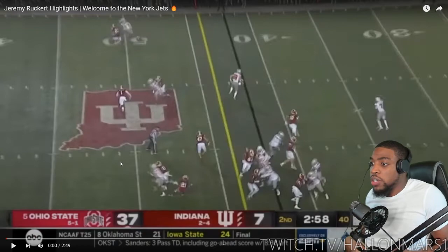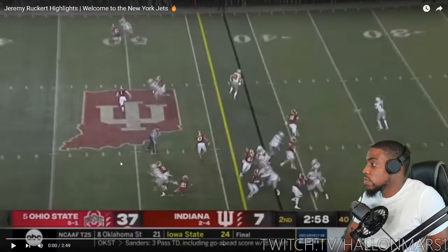What's going on y'all, back with another reaction video. Today we got Jeremy Rooker - I never got a chance to see his highlights, so it's my first time watching them. Obviously one of the bigger tight ends in this past draft, so solid pickup by the Jets. I haven't paid too much attention to him, but decided to watch his highlights. Y'all let me know what y'all think, comment down some other rookies that I should react to.